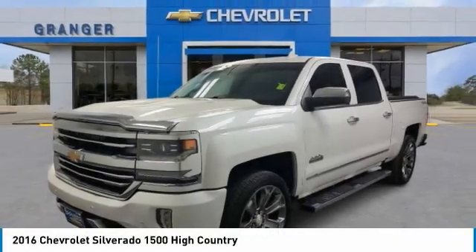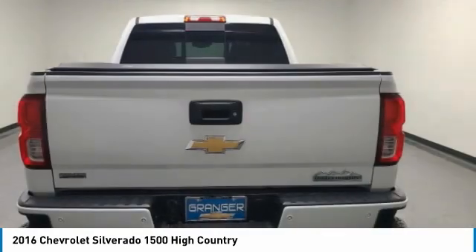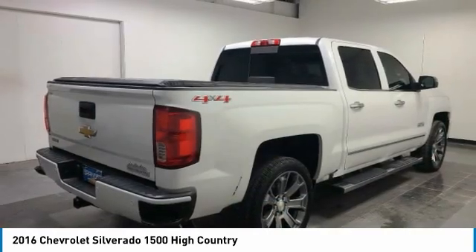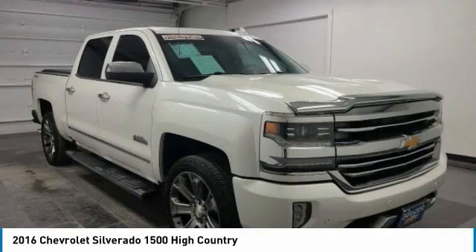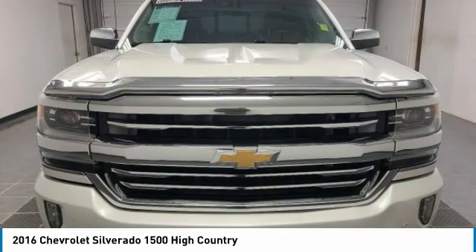Make a great choice today with a 2016 Silverado 1500. The Chevy Silverado 1500 has the lowest cost of ownership of any full-size pickup. This vehicle has less than 140,000 miles. Here are some of this vehicle's great options.